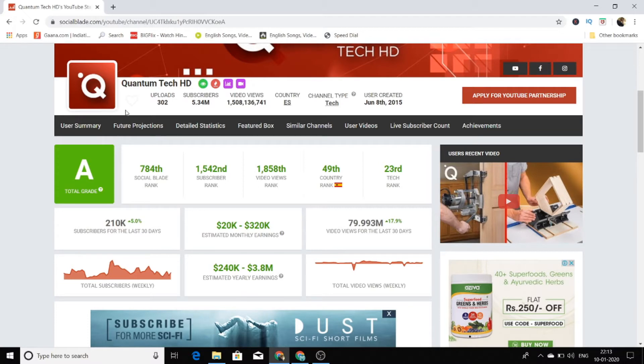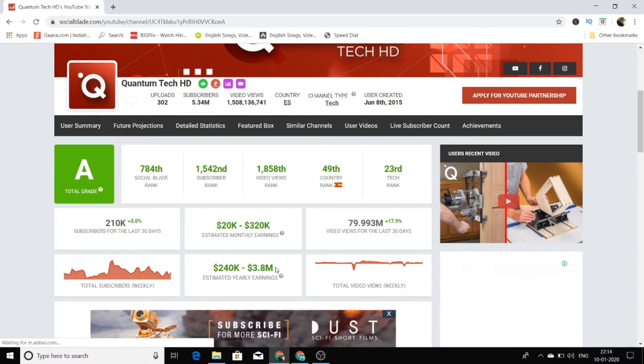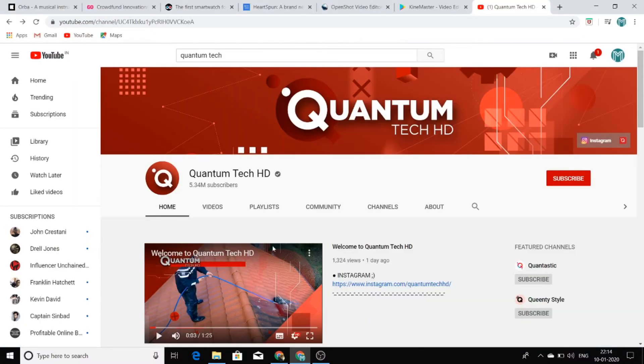This channel has uploaded only 302 videos and they are really killing it in terms of money — making a revenue of almost $240K to $3.8 million in a year. This is insane, and this is the amount of money you can make if you replicate the strategy utilized by this channel.